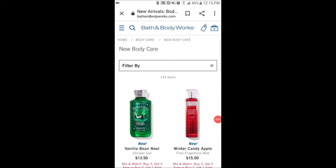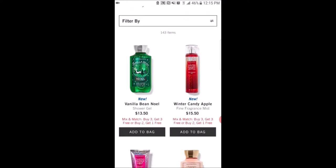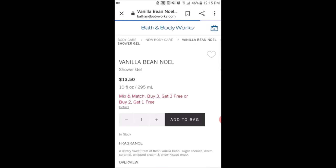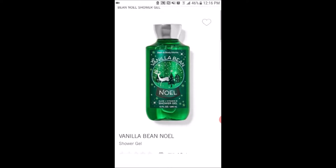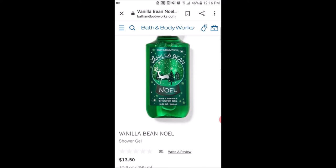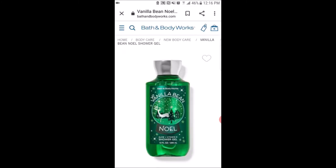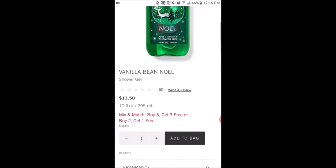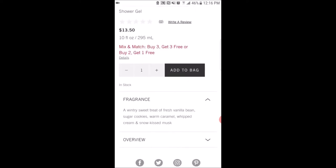Here we are on the website looking at the new winter Christmas 2020 body care. They have the Vanilla Bean Noel in this green packaging — that's kind of interesting to me. I like the packaging more on the shower gel than on the fragrance mist, which is just a sparkly green. As long as it still smells like Vanilla Bean Noel — the fragrance notes are a wintry sweet treat of fresh vanilla bean, sugar cookies, warm caramel, whipped cream, and snow-kissed musk.